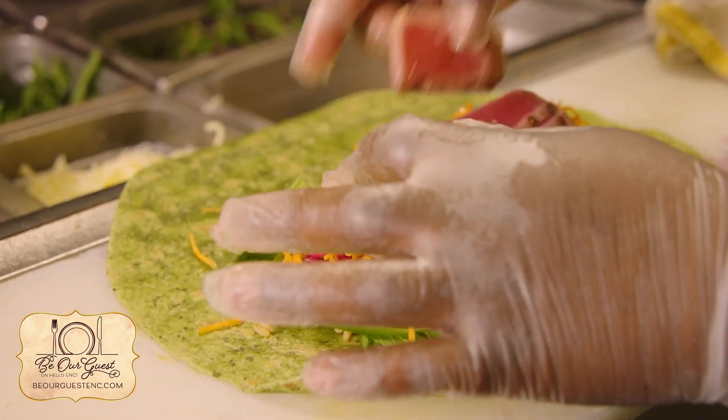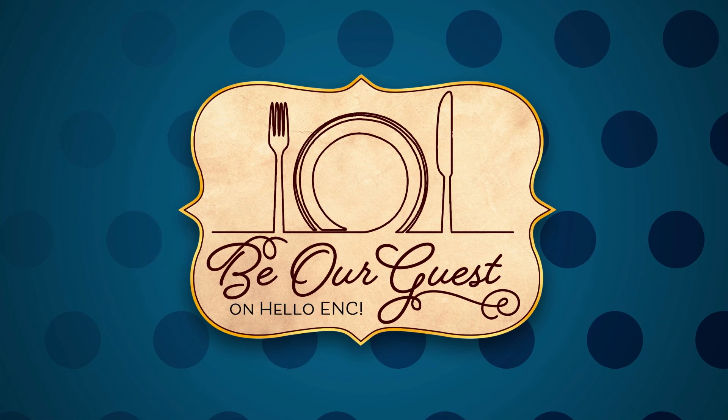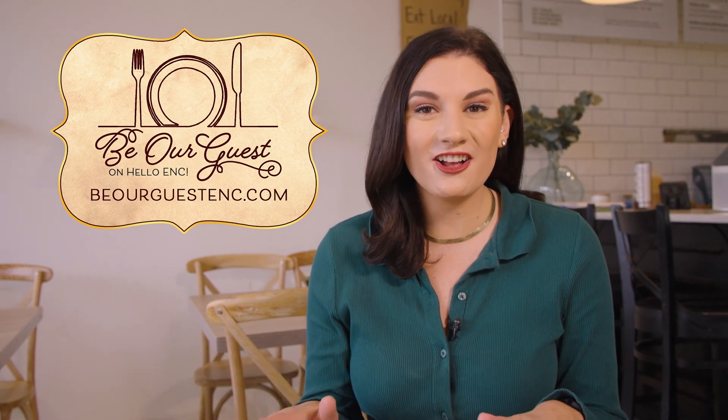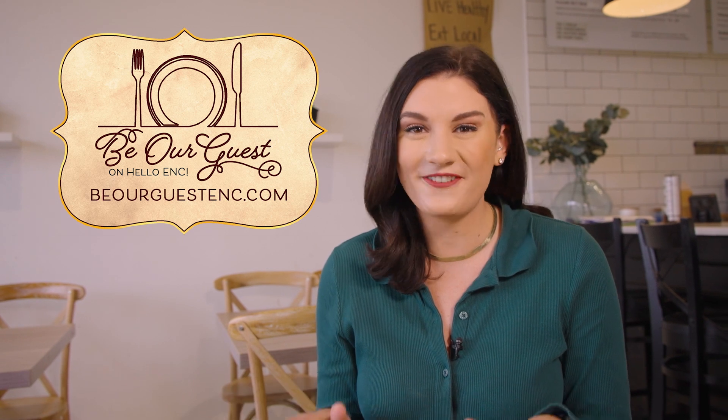You can cater to every single type of food allergy or dietary requirement, which is amazing. These are just some of the many delicious menu items at Vine Eatery in New Bern. Make sure to go to BeOurGuestENC.com to register for your $50 voucher for just $25, as these will sell out fast.